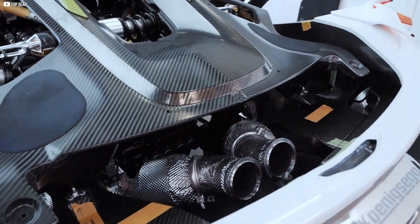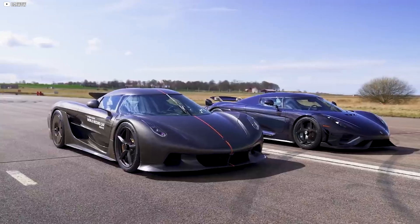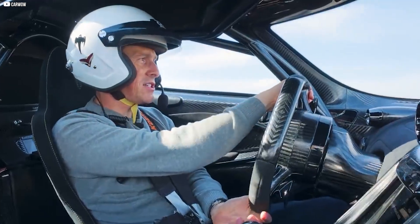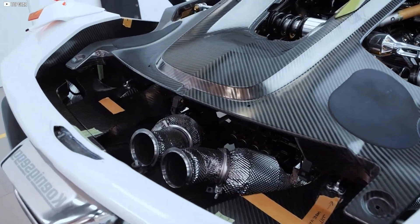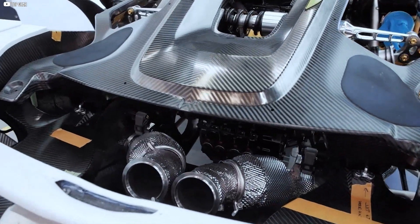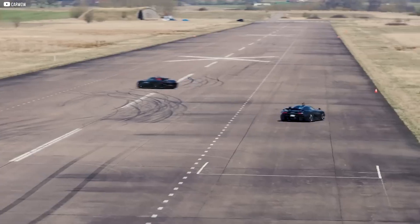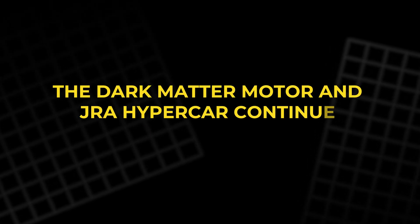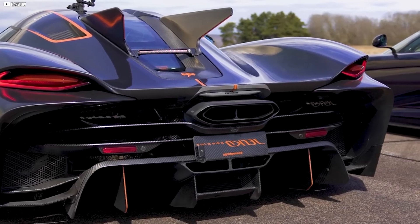Koenigsegg's approach of designing nearly every component in-house allowed it to create unique, powerful powertrains. The Regera marked a shift toward hybrid technology, featuring a direct-drive system that eliminated traditional transmissions, blending electric motors with a twin-turbo V8 for seamless power delivery. This fusion of tradition and innovation defines Koenigsegg — a company rooted in pushing performance limits while adapting to the future. The Dark Matter motor and JRA hypercar continue this legacy.